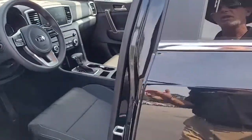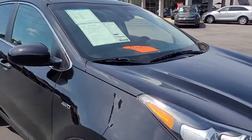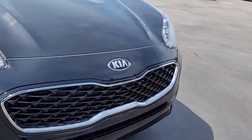So once again, a 2022 Kia Sportage LX here at Cartown Kia. If you have an interest in this vehicle, I invite you to visit our website at cartownkiaflorence.com, or better yet, just come on in and take it for a test drive.